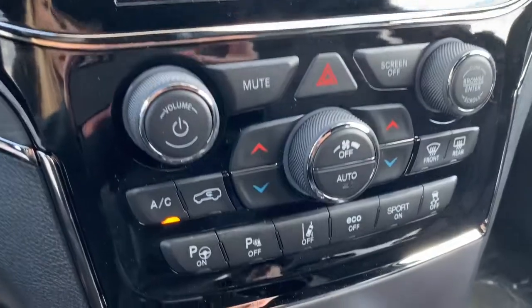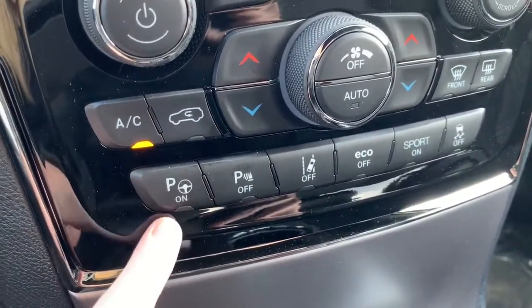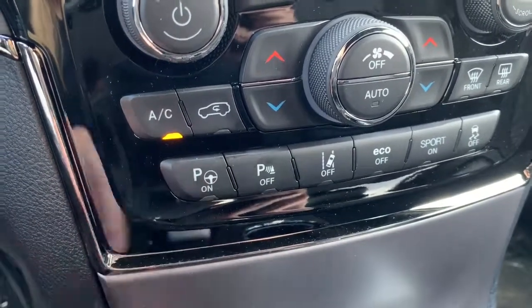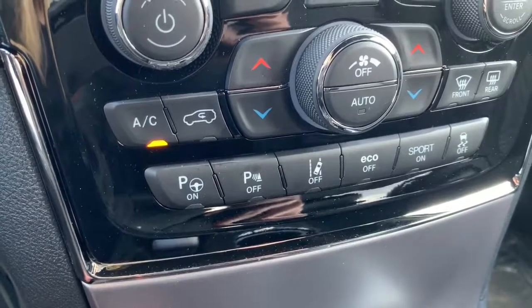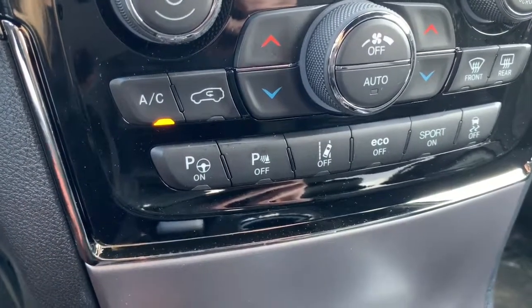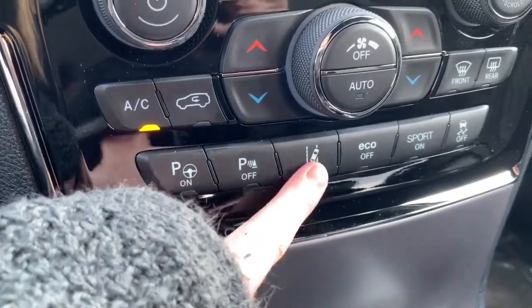It is Apple CarPlay and Android audio compatible, so you can go completely hands-free with Siri. Moving down, you have your AC, heat buttons, and the rest of your safety features — parallel park assist, so it can guide you into a parallel park. Or if you press this button and move the vehicle into drive, it will use the sensors around the vehicle to park into a suitable parking stall itself. You can also turn those parking sensors and lane departure off.